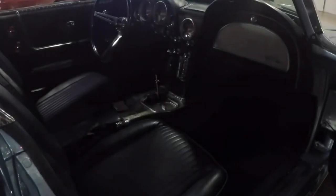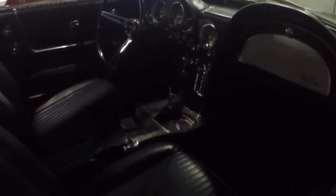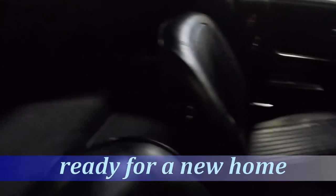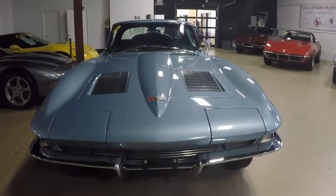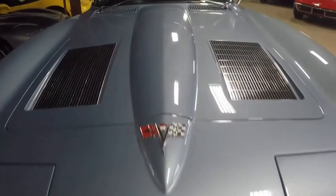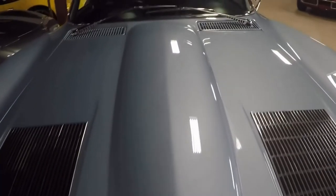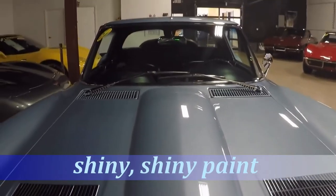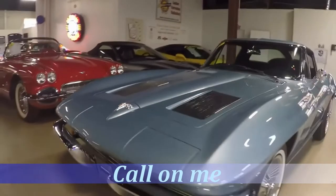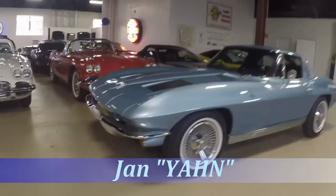I would be proud to represent this one and show it to you. Hopefully you will call me or email me and allow me to make it ready for you, so you can take it to your garage and enjoy it anywhere you want to take it. Gorgeous — look at that shiny paint. Awesome '63 split window coupe. Thank you for taking the time to look at this car.